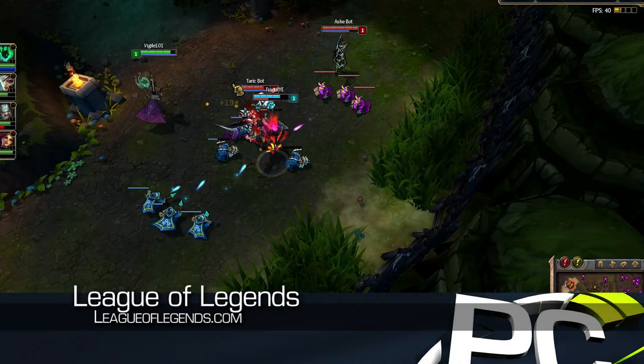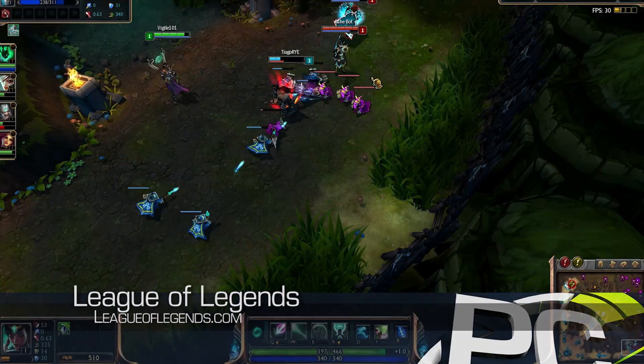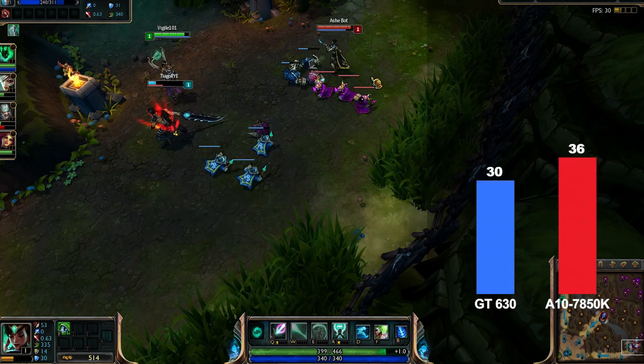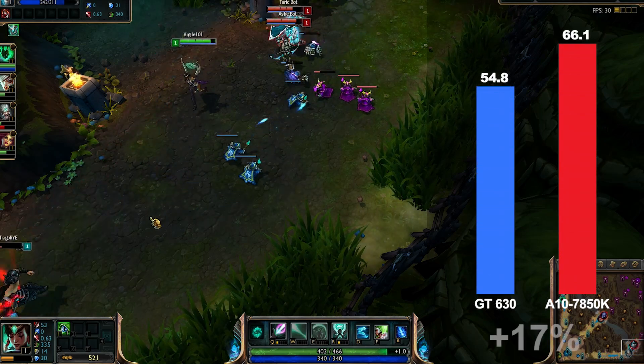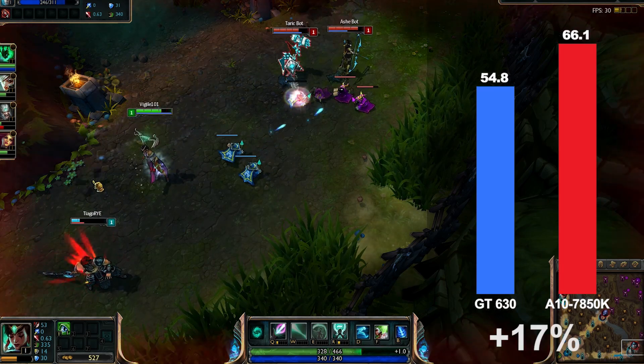One of the most played PC games of 2012 and 2013, League of Legends runs at above 60 frames per second on the A10 7850K APU with maximum quality settings and is 17% faster than the GT 630.